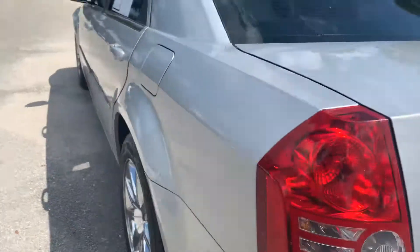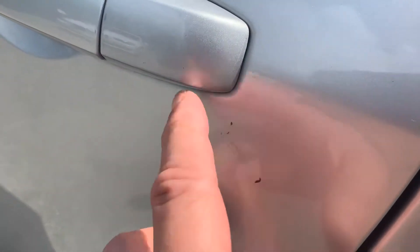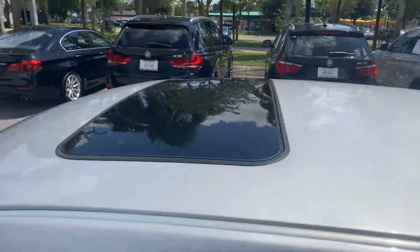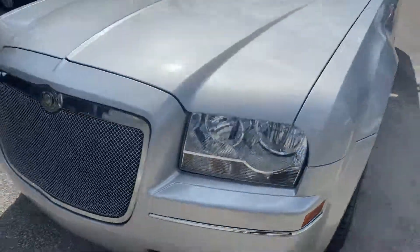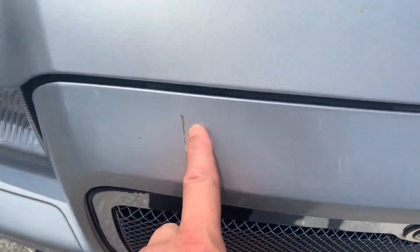Straight body again. Trim piece issue there — that's not a scratch, it's just something on the car. Glass is clean, body is straight all the way around. Small scratch there.